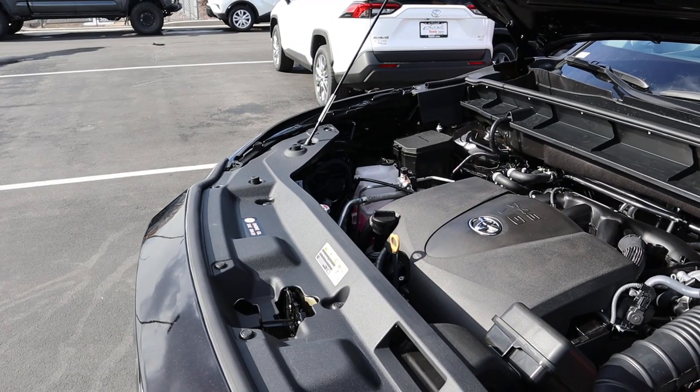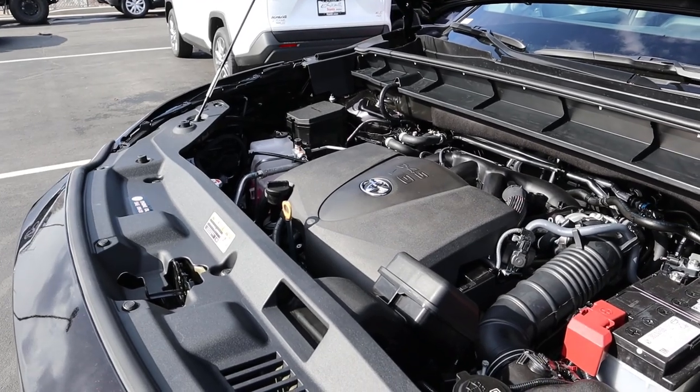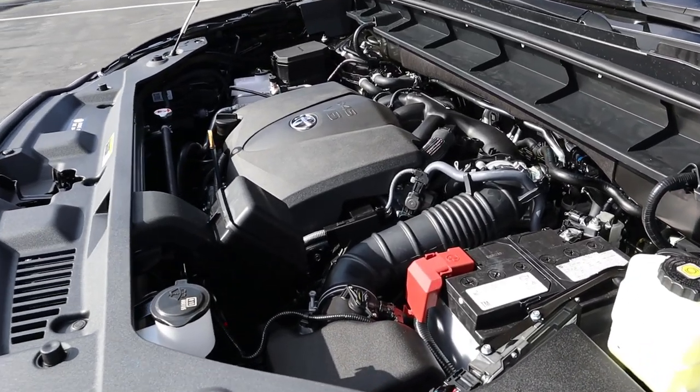Under the hood we have a naturally aspirated 3.5-liter V6 going through an eight-speed automatic transmission. Fuel economy is 20 around town and 27 on the highway, with power outputs of 295 horsepower and 263 foot-pounds of torque.